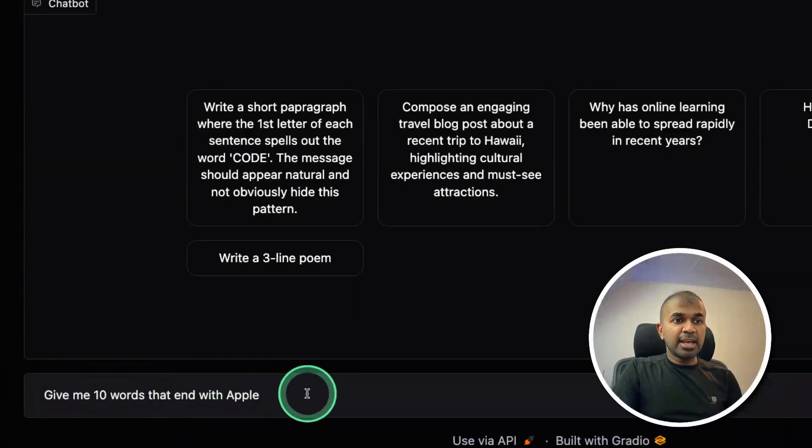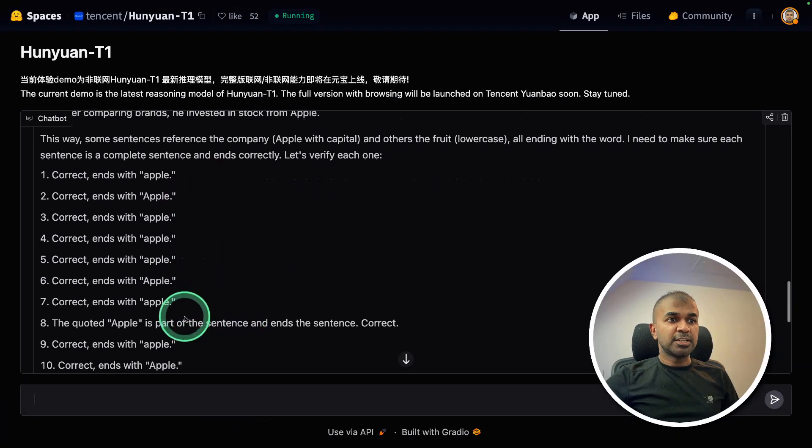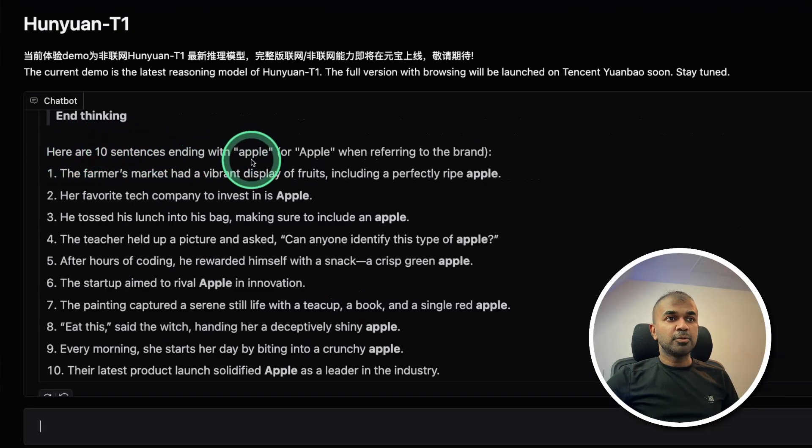Next: give me 10 sentences that end with 'apple.' The reasoning step is trying to write its own sentences and verifying if they are correct or wrong. Here are the 10 sentences ending with 'apple.' The first, second, and third are right. For the sixth one, that is wrong. The tenth one is also wrong. So this is a fail.